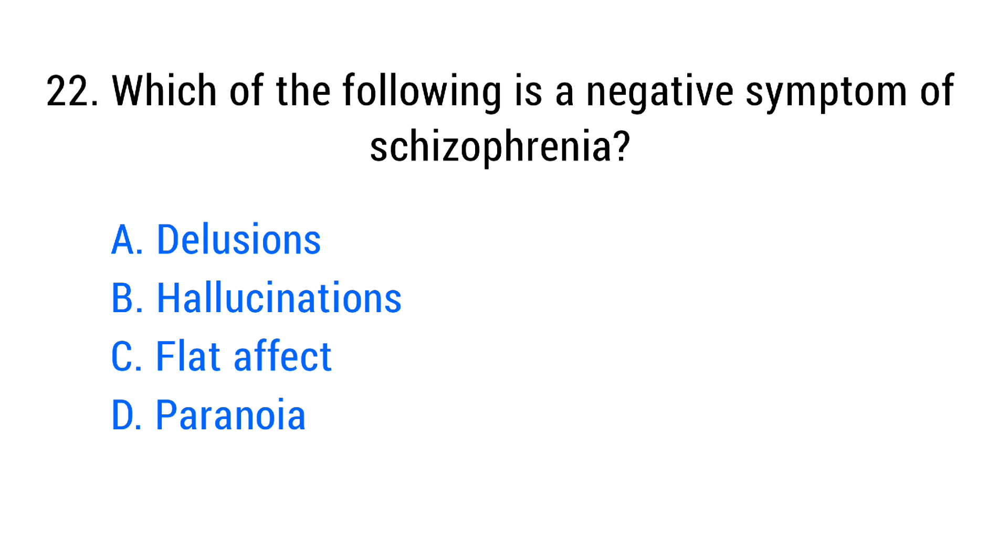Question number twenty-two. Which of the following is a negative symptom of schizophrenia? The right answer is option C: Flat affect.